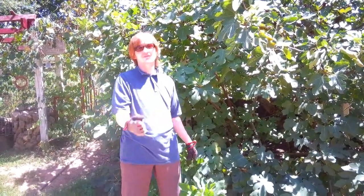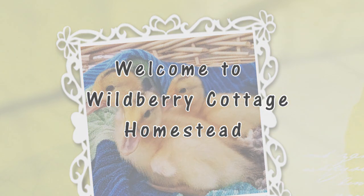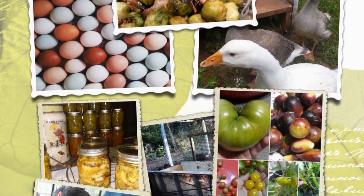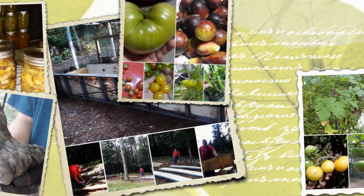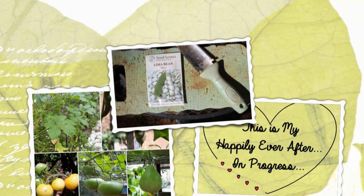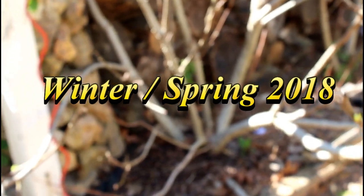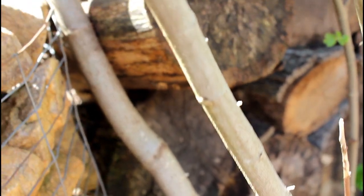Hi, I'm Jacob and today we want to talk to you about Ambrosia Beetles. So we have here an infestation of Ambrosia Beetles. Let me see if I can get closer so you can see it. They look like little bitty toothpicks sticking out of the fig tree.